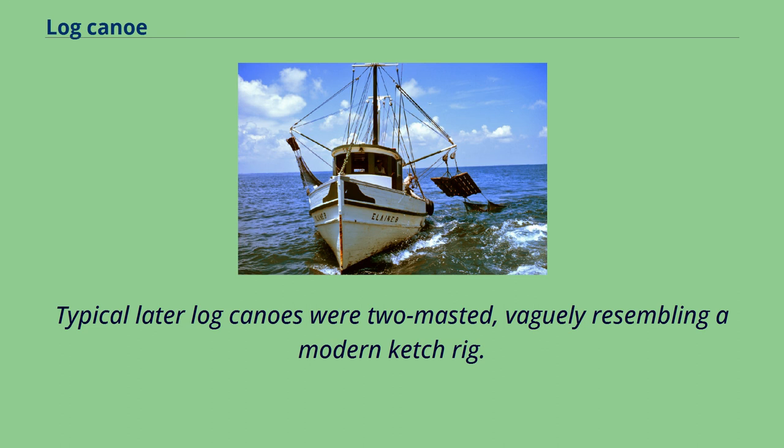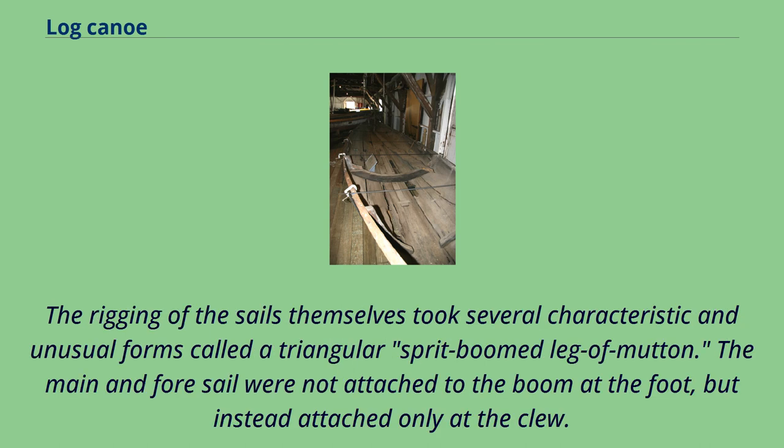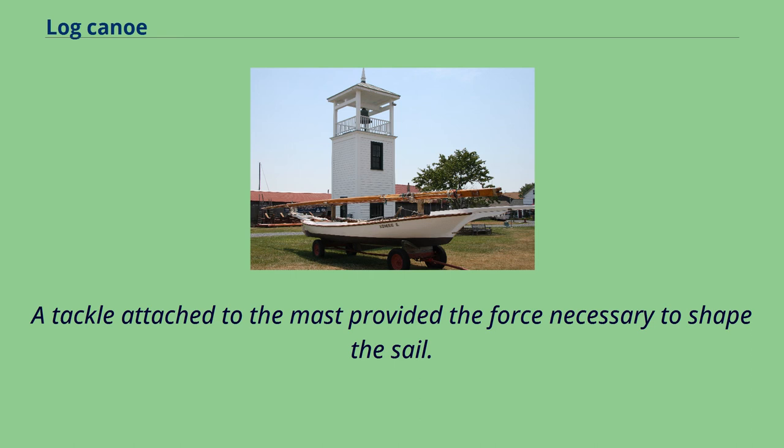Typical later log canoes were two-masted, vaguely resembling a modern catch rig. The masts were always steeply raked and unstayed, and the jib was flown from a bowsprit. The rigging of the sails themselves took several characteristic and unusual forms called a triangular sprit-boomed leg of mutton. The main and foresail were not attached to the boom at the foot, but instead attached only at the clue. A tackle attached to the mast provided the force necessary to shape the sail.